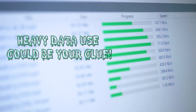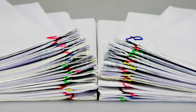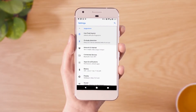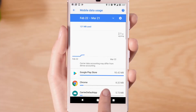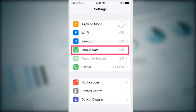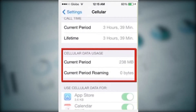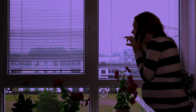Heavy data use is another red flag, and it's one that can cost you big on your monthly bill. If you're using way more data than normal, you may have been hacked. To check data usage on an Android, open Settings and tap Network and Internet, followed by Data Usage. On an iPhone, open Settings and tap Cellular — or if you're using an older version of iOS, tap Mobile Data. You'll see your cellular data listed under Usage. If you see anything suspicious, let your carrier know something's wrong.